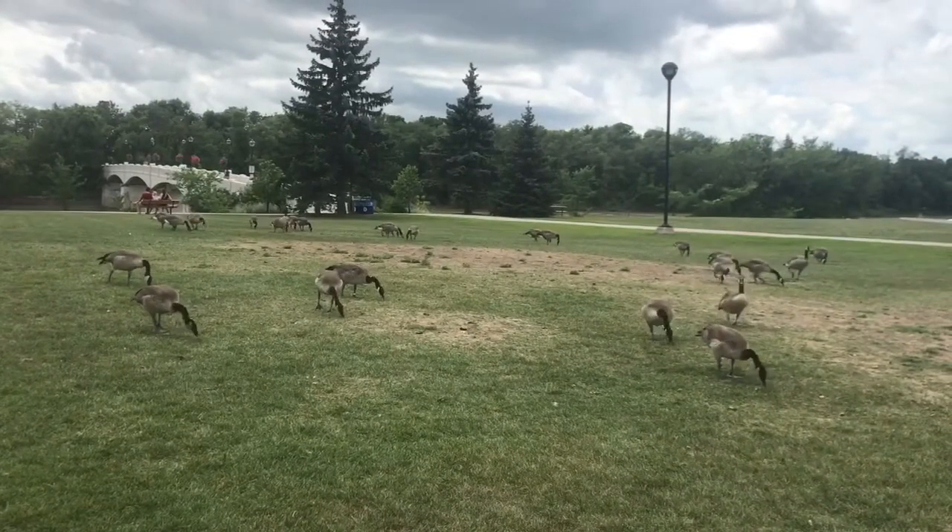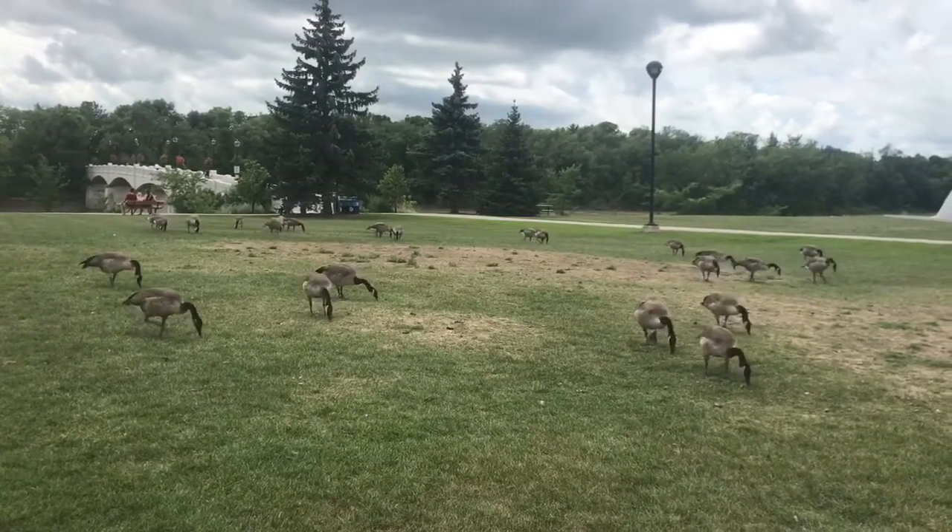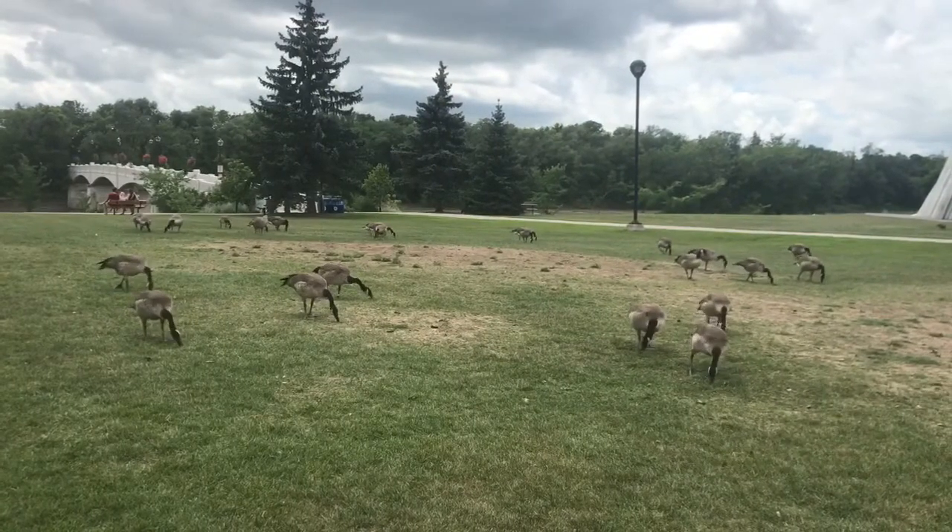Canada geese. Or as we call them over here, geese.